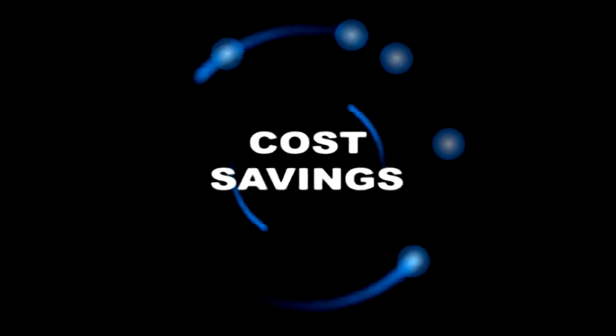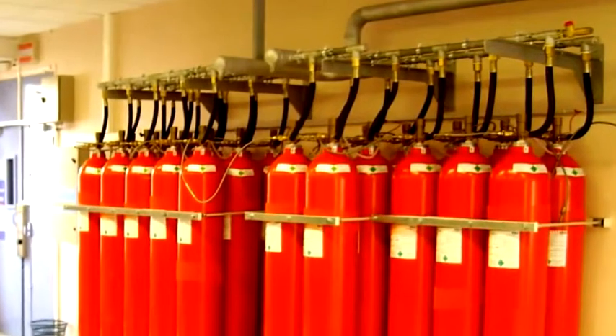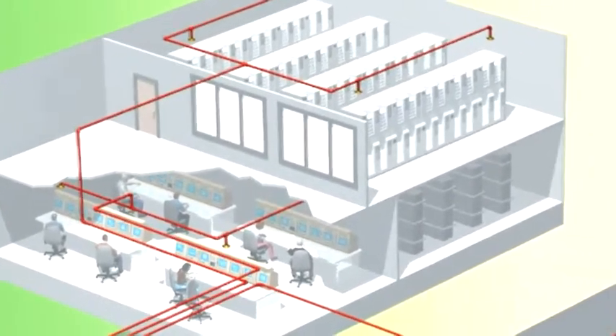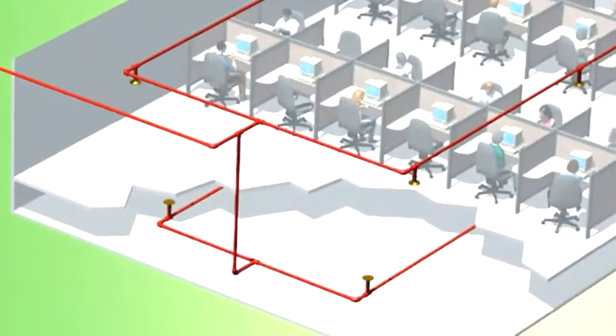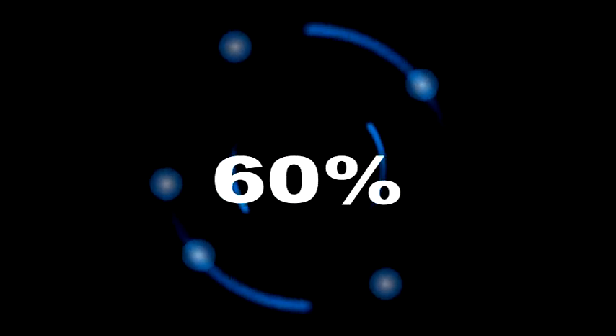This means several real cost savings. First, you need fewer cylinders than other inert gas systems to protect the same space, and you can store them further away from the protected spaces. As ProInert is delivered under lower pressure, you need smaller bore and lower grade pipework and fittings. Fewer nozzles are needed and less venting area and hardware. All of these benefits result in lower capital installation costs, with savings compared to other inert gas systems of up to 60%.